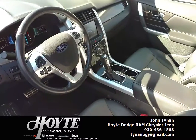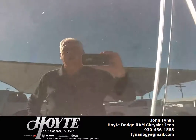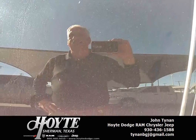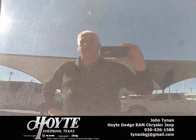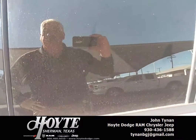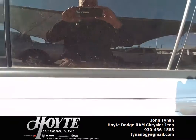Don't let this one get away — it won't be here long. Give me a call, John Tynan at 903-436-1588. Again, that's 903-436-1588. Let's see if we can make your car buying dreams come true and send you home in this Ford Edge. Thank you very much for watching — you all have a blessed day.